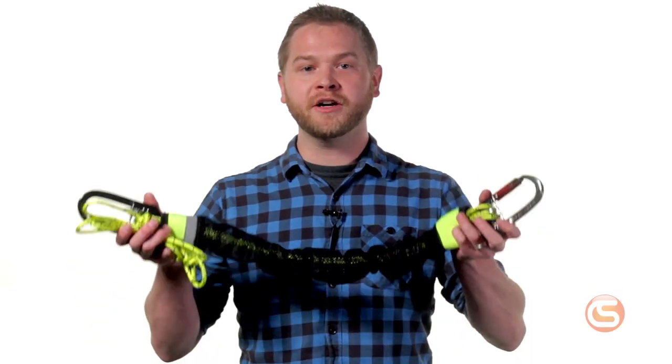Hey, I'm Josh from Columbia Safety and Supply, and in this video we'll be showing you the Hollerbeiner Haul Kit from ISC.